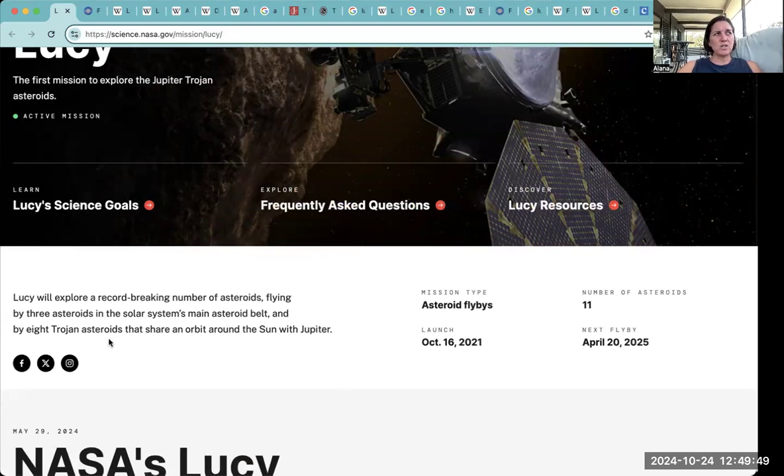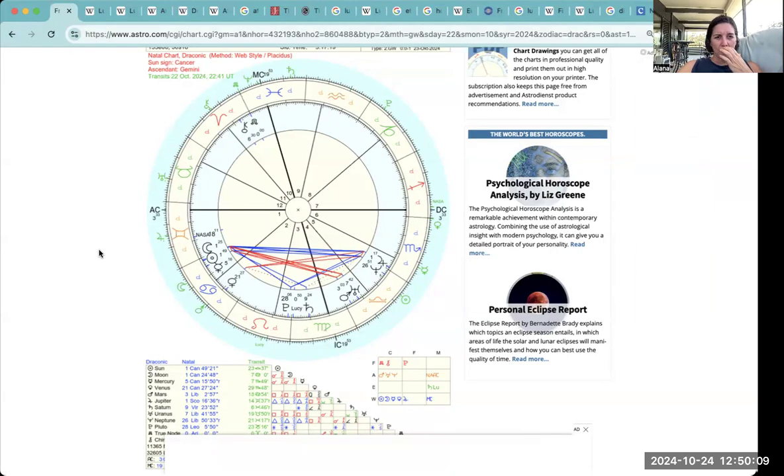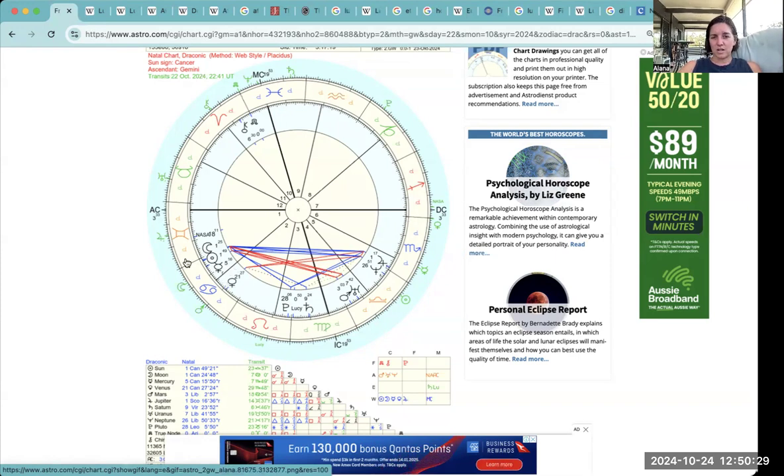It's got eight Trojan asteroids, but I think she's visiting 11 different asteroids — 11 different stopovers. There are eight Trojan asteroids sharing the orbit around the sun with Jupiter. In my chart — that's my NASA and Lucy chart — I'm using the Draconic chart because that's the aspect of myself I'm sitting in. The NASA asteroid element sits before all my other things in my first house in Gemini, and Jupiter is retrograding over it, transiting through at the moment.